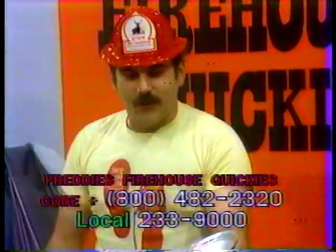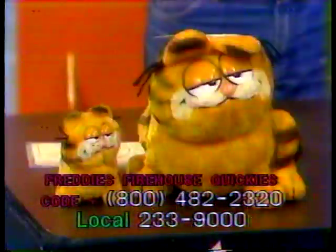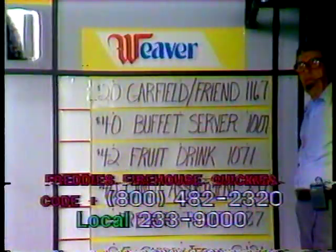Next item we have is this food warmer here. This is item 1007, a $40 value, and it's a one-and-a-half quart buffet server. It's a Village Pattern False Craft Copper Buffet Server with a warmer. That's what you're bidding on, and that's item 1007.